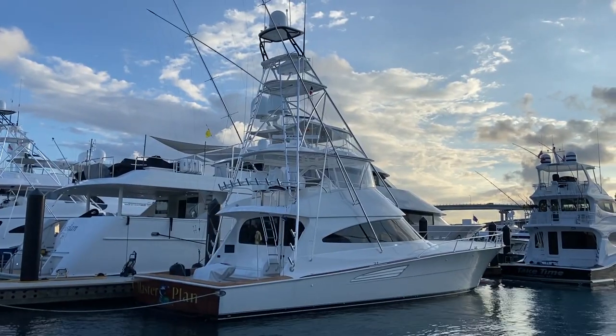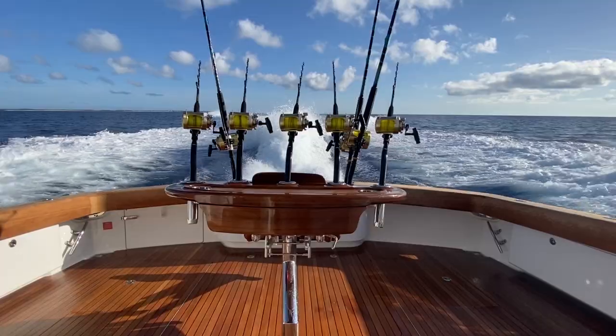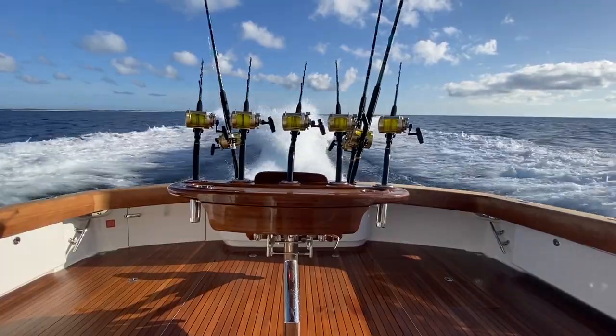Hey Fly Girls, Fly Guys. Captain Frazier here with Flying Fish with Frazier and Flying Fish TV. This video is more of a recap of taking the Viking 68 over to the Bahamas for the first time. It was a new Viking 2022, taking it over to San Salvador and up through Cat and back through Nassau, Bimini and so on. But this video is more of how we got there.